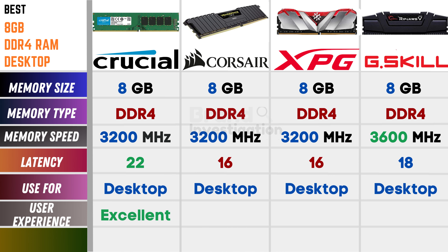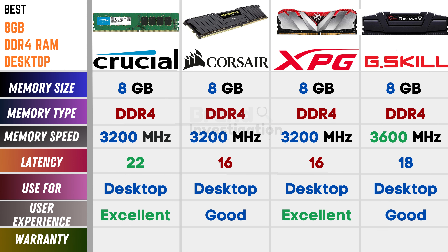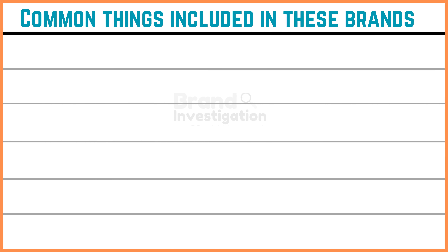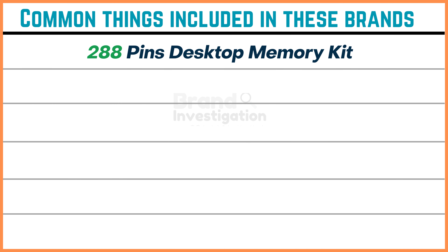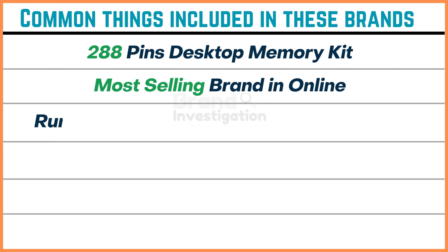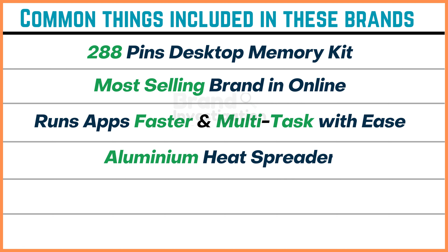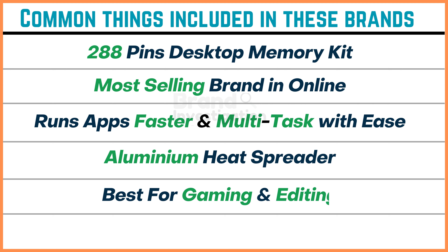Talking on the user experience: Crucial is excellent, Crosshair is good, XPG is excellent, and G.Skill is good. Talking on the warranty: Crucial has 10 years of warranty, Crosshair has limited time warranty, XPG has 5 years of warranty, and G.Skill has 3 years of warranty. Common things included in these brands are 288-pin desktop memory kit, most selling brand online, run faster and multitask with ease, aluminum heat spreader, best for gaming and editing, and XMP 2.0 support.